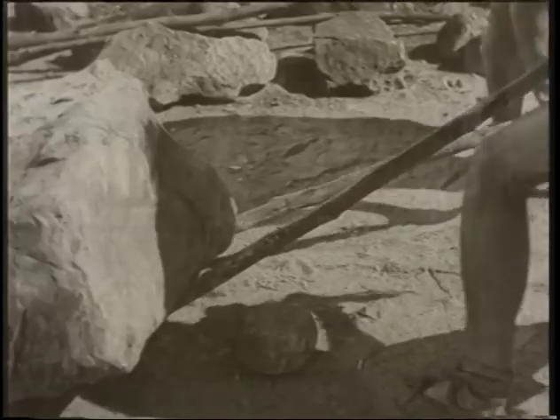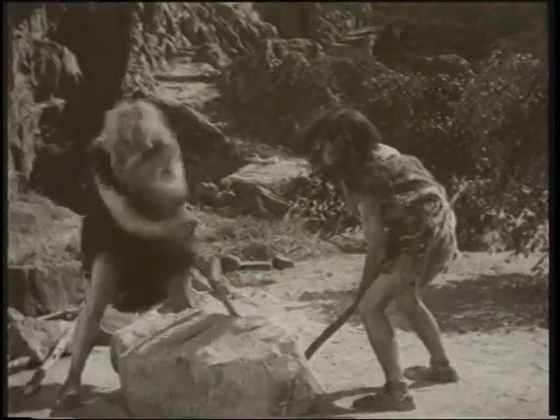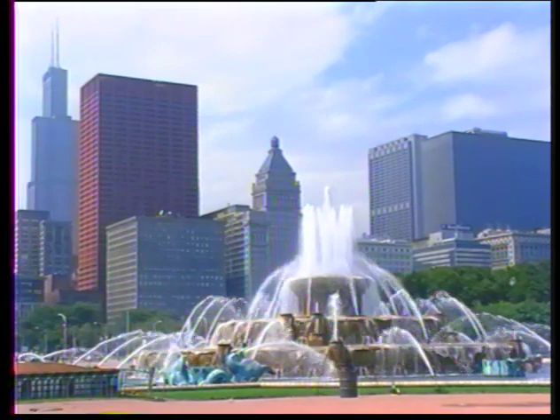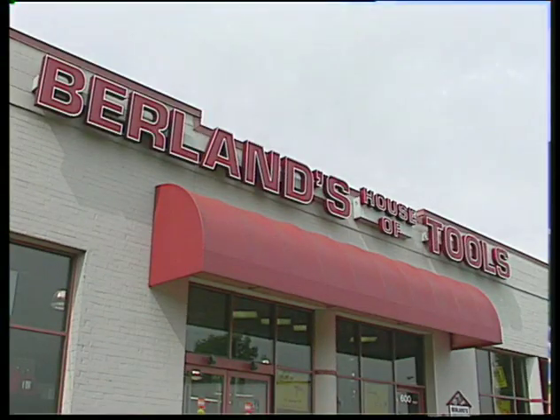From the distant mists of time, tools have been used to help us accomplish projects that otherwise would be impossible. Every building, every house, every structure that stands before us has been built using tools. And almost every tool that was used is on display every day at Berlin's House of Tools.